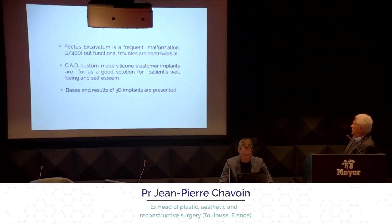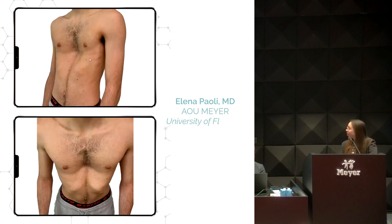Custom-made silicone elastomeric implants (CID) are a good solution because they are easy to place, there are few complications, and we can treat any type of pectus excavatum — primary and secondary. We start with our first patient, who came to our attention in 2019 for the first time for his chest wall defect.